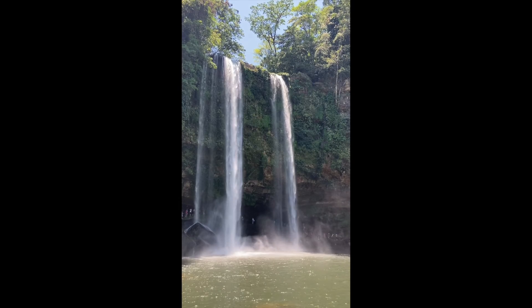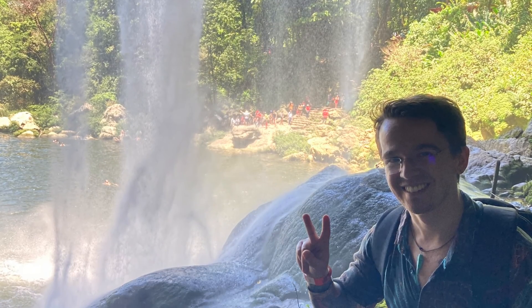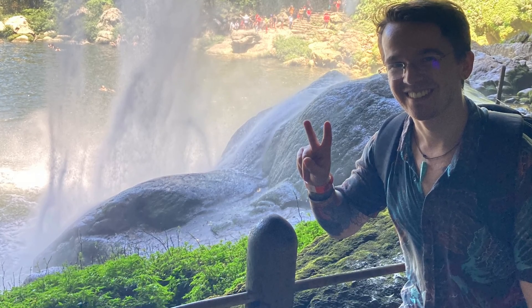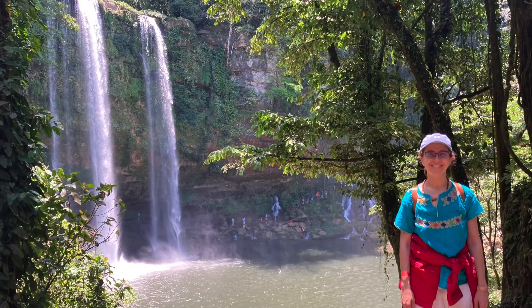As we got near the base of the waterfall we decided it would be a great place to get some pictures. We had to make sure we didn't get wet, but we did a pretty good job. You get some great views here of Misol Ha waterfall with us standing near it.